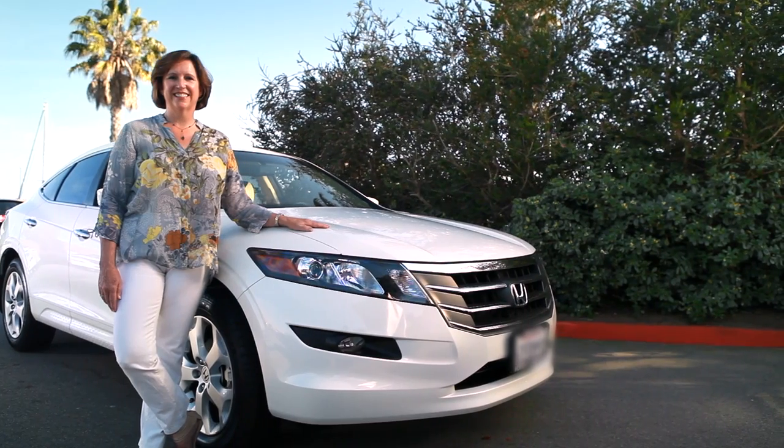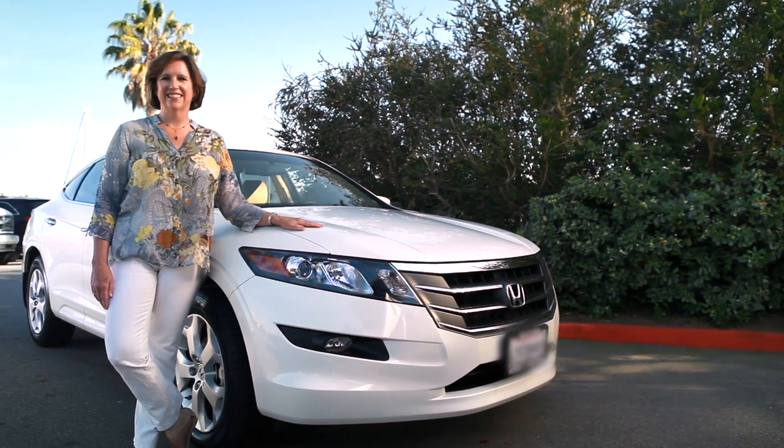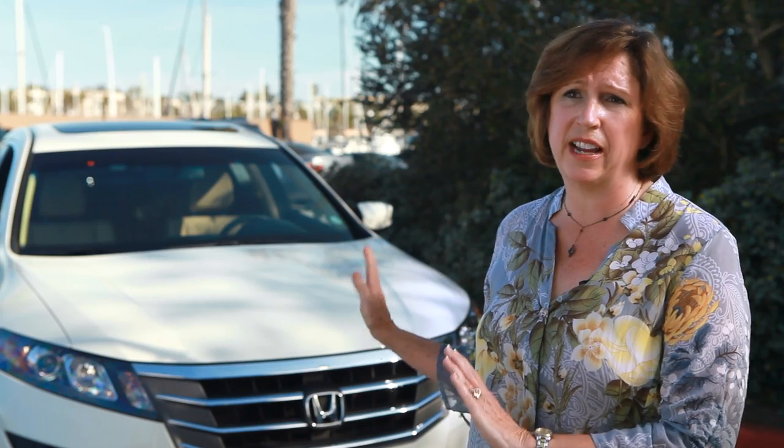I didn't want an SUV. When I got in those and tried to drive them, they seemed too big. I felt like I wasn't going to be able to maneuver very well, but this car is exactly the right size.